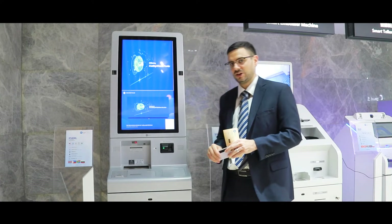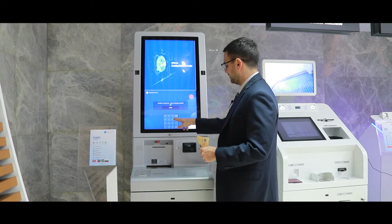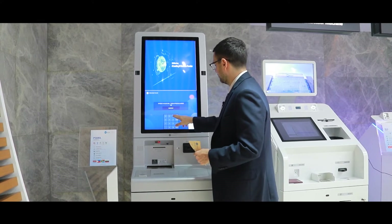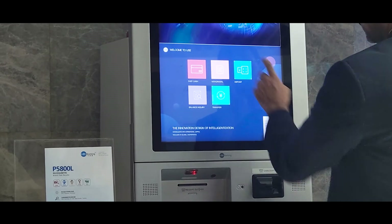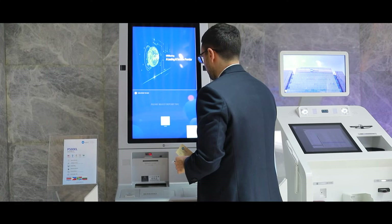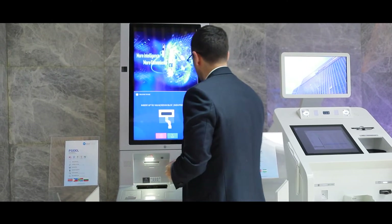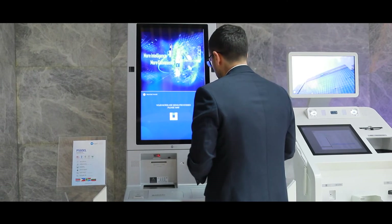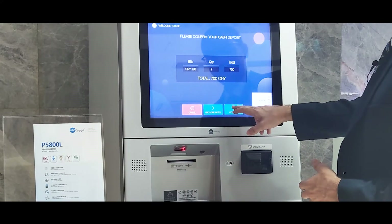So let me show you how to do a transaction. Input the PIN on the screen. This is a typical selection for recyclers. Confirm the transaction.